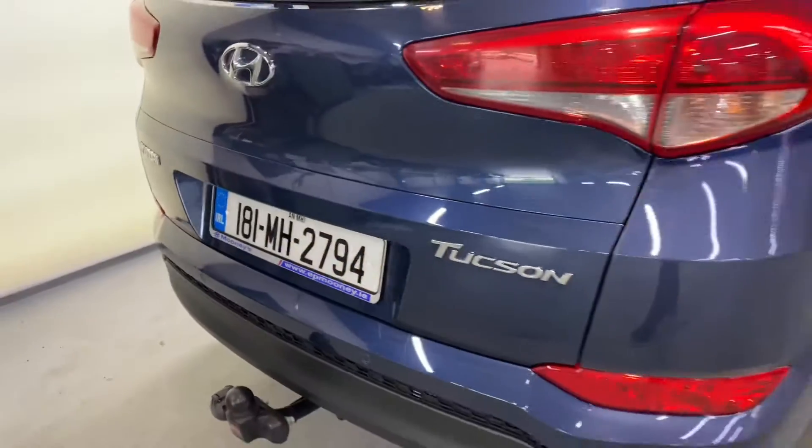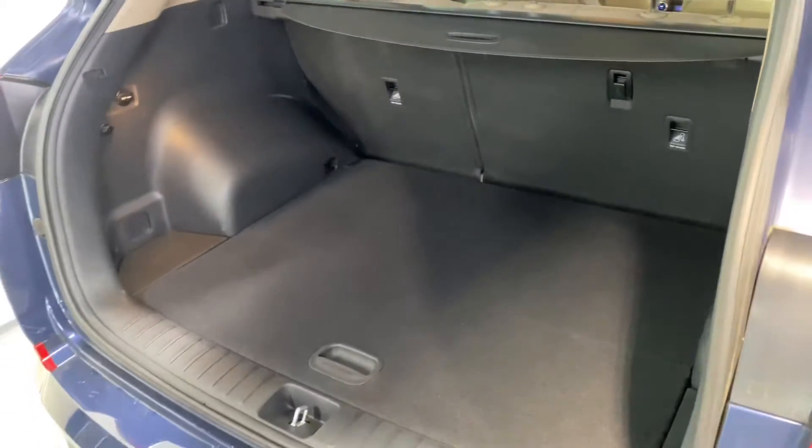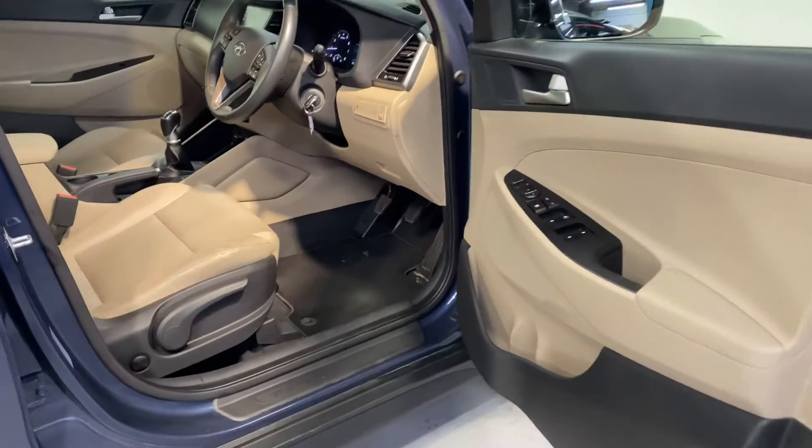It comes with those 17-inch alloy wheels, reverse parking sensors, and a tow bar as an extra. Big boot space, as always in the Tucson, with two isofix points for your child seats and a very stylish leather interior.